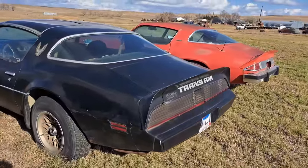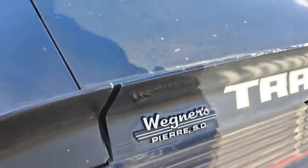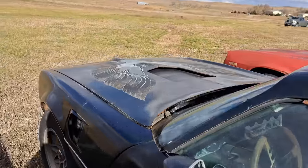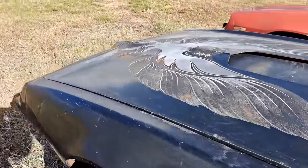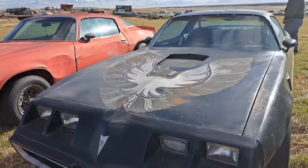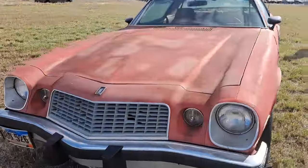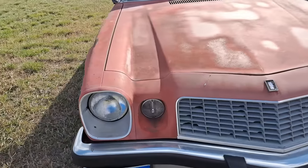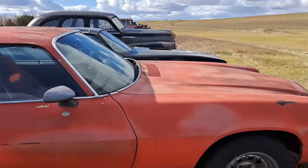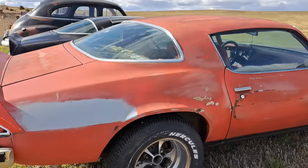We've got a Trans Am here — that one was coming out of Wegner's, and that's where I bought my pickup truck. Got the T-tops. Pontiac Trans Am right there. Then we've got a Chevy Camaro here as well — Camaro's pretty solid, not much rust in that one.